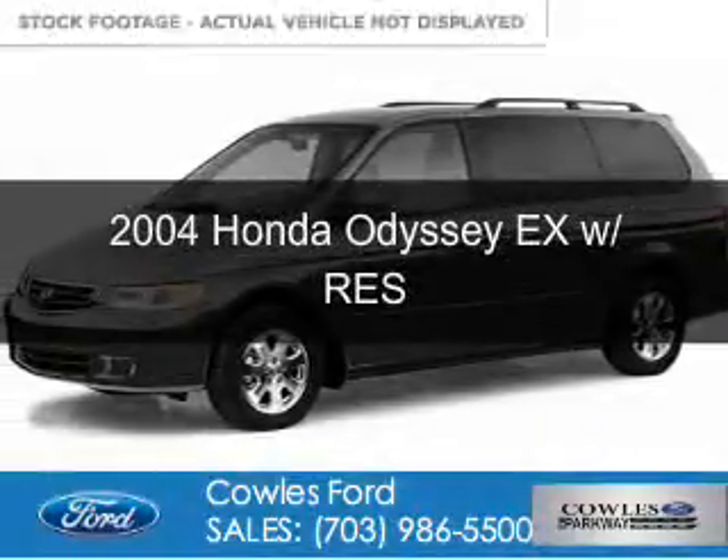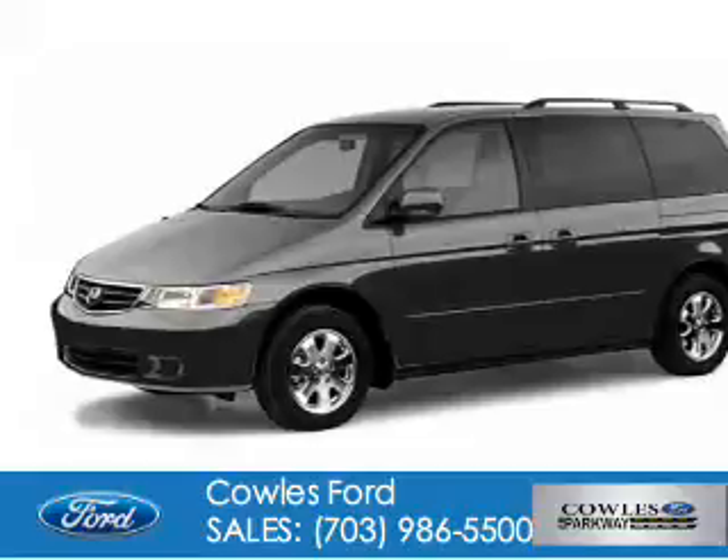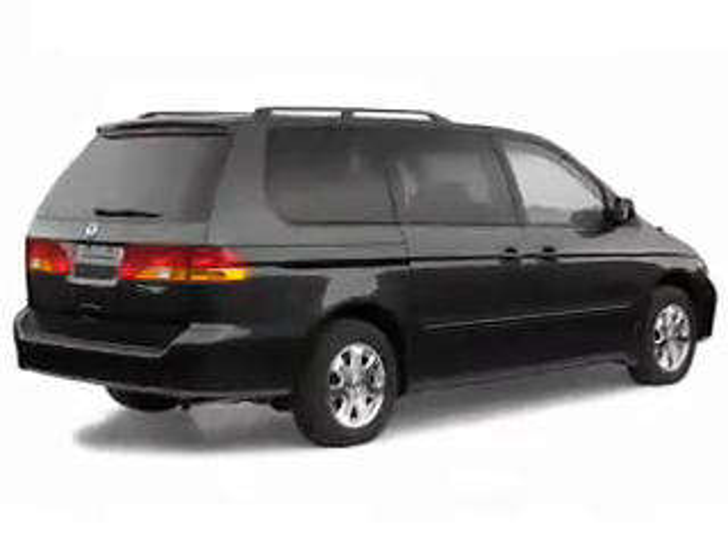This is a used 2004 Honda Odyssey. It's powered by front-wheel drive, a 3.5-liter six-cylinder engine, and a five-speed automatic transmission.